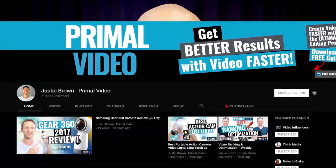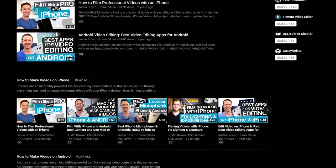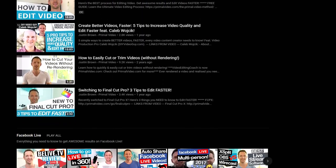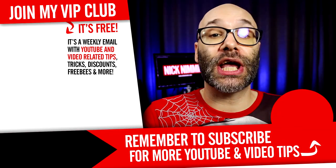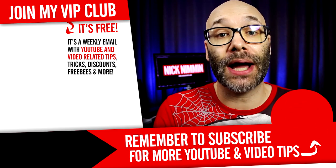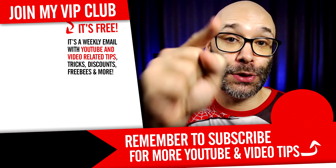Justin, thank you so much for coming on, man. I really appreciate it. If you want to learn more about Justin and his channel Primal Video, I'm going to put a card to him right here — make sure you go over there and check him out and subscribe, because the stuff he provides on his channel is absolutely awesome. If you're considering getting anything for your channel, he's most likely got a comparison video about it. And if you want to learn how to grow your channel, make videos, and all types of other YouTube-related stuff, start now by hitting the round subscribe icon so you don't miss anything. Thank you so much for watching — I'll see you next time.